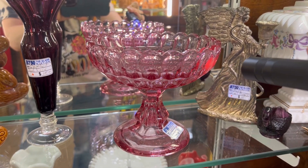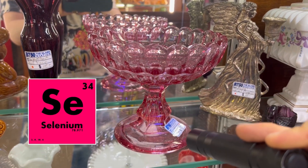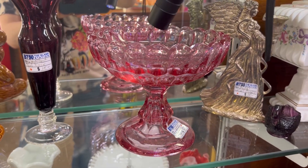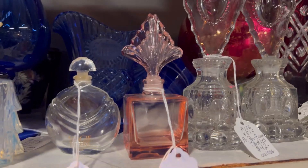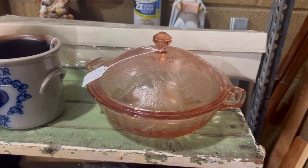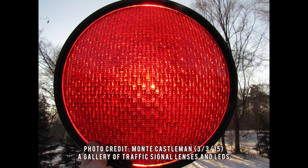The secret to this unique glow lies in the glass's very makeup. Selenium, a rare element, is added to the glass during the creation process. When added in higher concentrations, selenium can be used to produce beautiful pink and red glass. This is typically used in the creation of art glass pieces, though selenium has also been used in the red glass of vintage traffic lights.